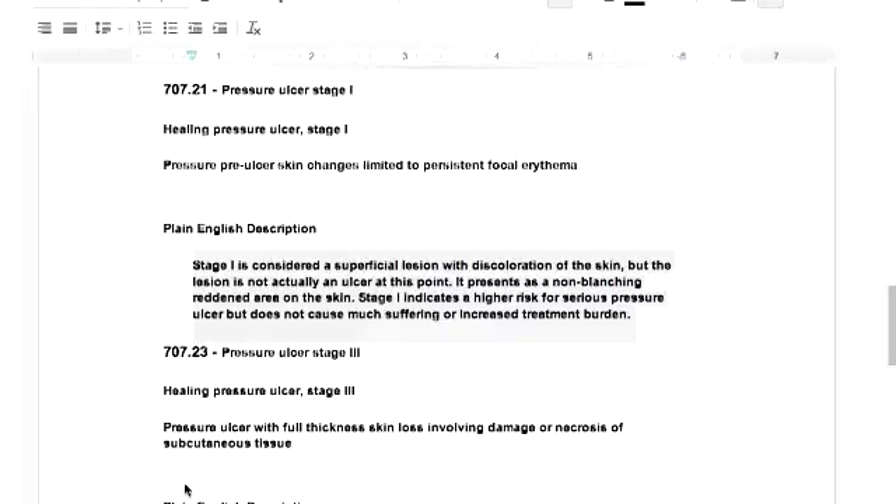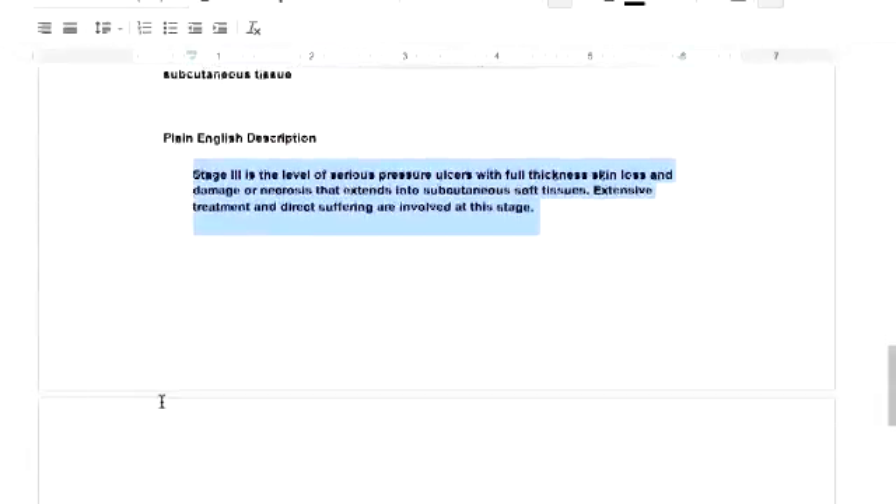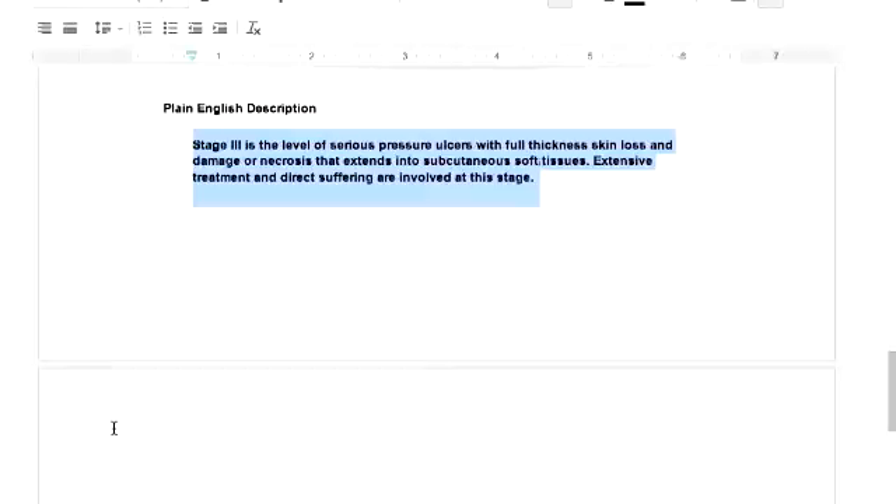It goes stage 1, 2, 3, and 4 — I think there's also a stage 5. The difference is that by stage 3 you've got a serious pressure ulcer with full thickness skin loss, and damage or necrosis — necrosis means dead — that extends into subcutaneous soft tissue, which is where it's getting into the fat. Extensive treatment and direct suffering are involved at this stage. Stage 3 can be healed, but pressure ulcers have to heal from the inside out — it takes a long time. For a bedridden diabetic patient, a stage 3 can be life-threatening.